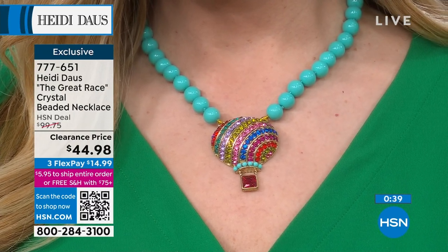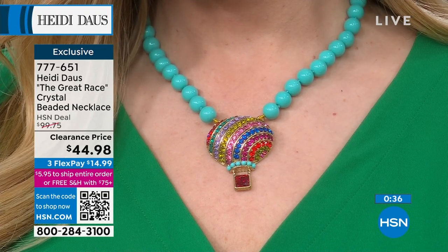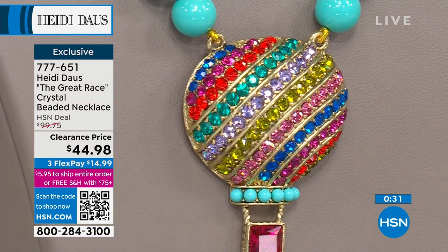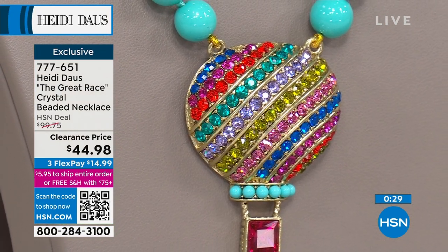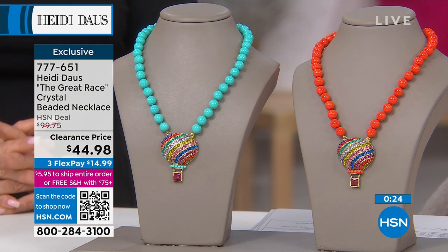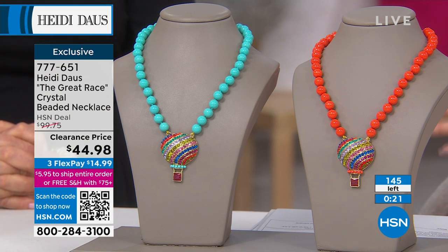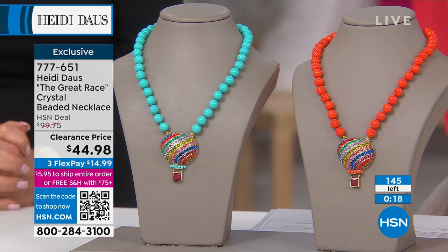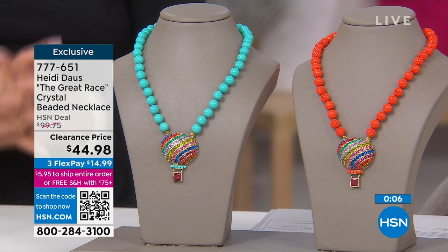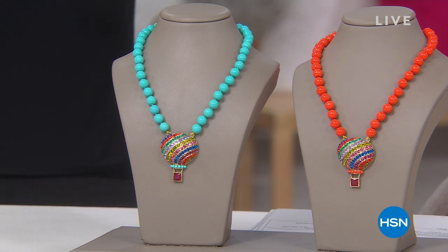It's fully adjustable — 16 and a half inches in length with a three and three quarter inch extender in the back, so you can adjust it to whatever neckline you're wearing. Whether it's a v-neck, off the shoulder, or a button-up, you can see the colors of the hot air balloon. It's so pretty — you can't help but smile. If you have dreams of reaching the stars and sky, this is the perfect thing, and also a great idea for the graduate going off to conquer the world.